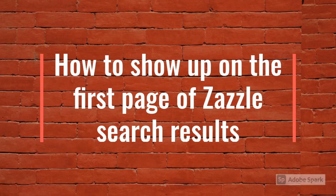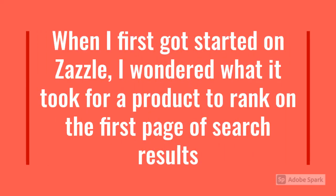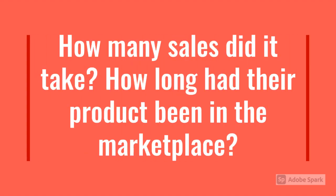How to show up on the first page of Zazzle search results. When I first got started on Zazzle, I wondered what it took for a product to rank on the first page of search results. I had such questions as: how many sales did it take? How long had their product been in the marketplace?